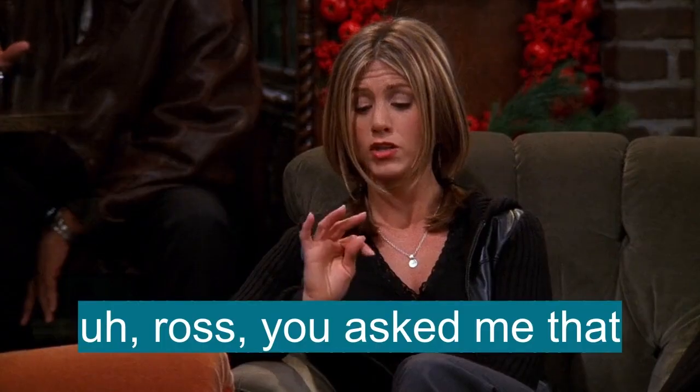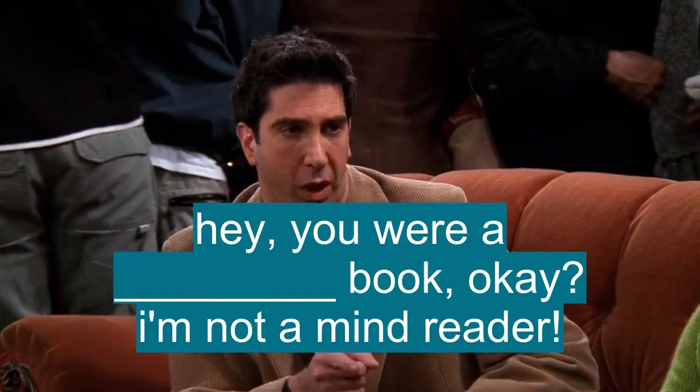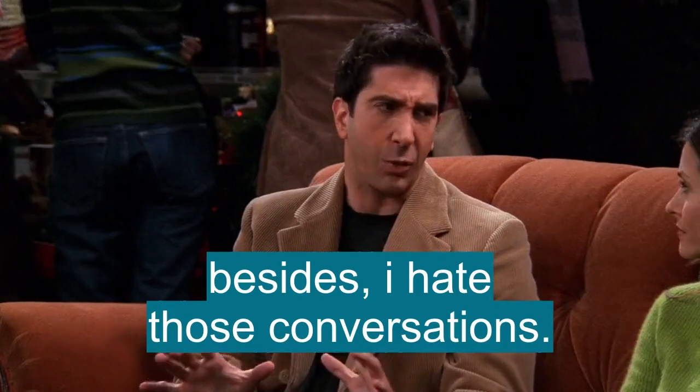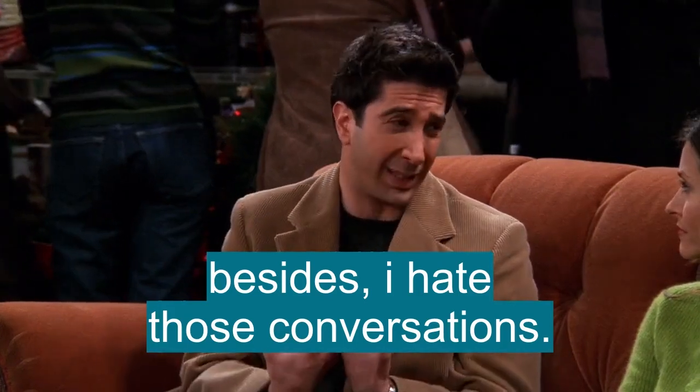What's going on? Ross, you asked me that. You were a closed book, okay? I'm not a mind reader. Besides, I hate those conversations, okay? I'm horrible at them, really.